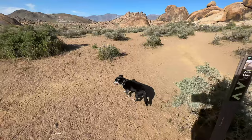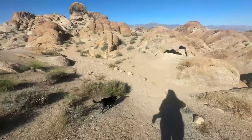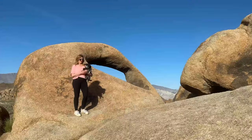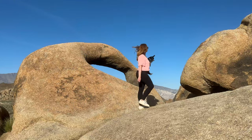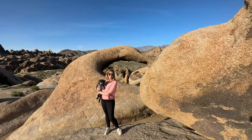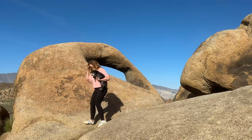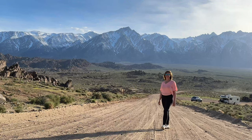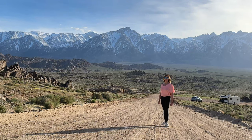Alabama Hills is located near the base of the Eastern Sierra Nevada Mountains and is known for its hilly landscape and rock formations. I spent about two hours here checking out the Arch Loop Trail and getting some pictures with Melvin at the Arch. The Alabama Hills are popular for photography, hiking, camping, and stargazing, and the landscapes here are absolutely gorgeous. I would definitely love to come back and spend a bit more time here.